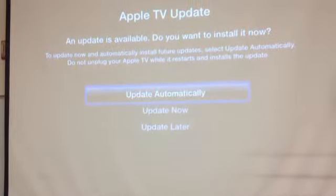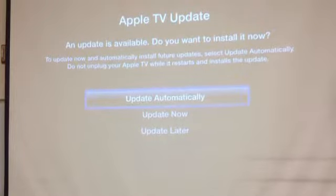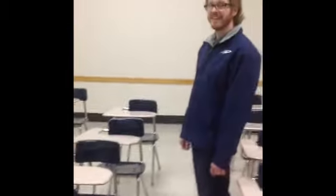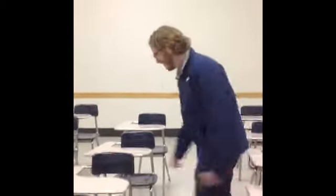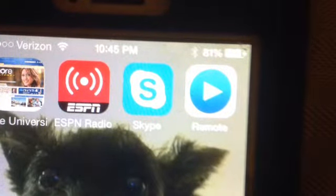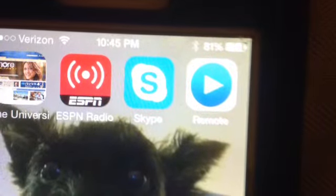We could unplug Apple TV, but if you remember from a couple weeks ago, getting up and trying to unplug the TV can be very dangerous — let's look back at what happened. So getting up on the desk and unplugging Apple TV is not an option.